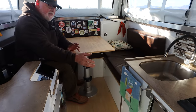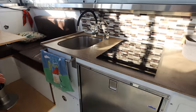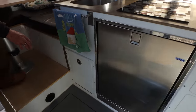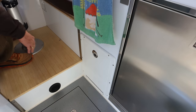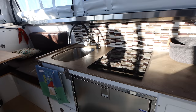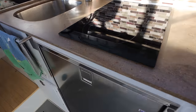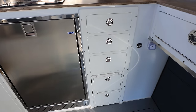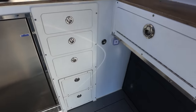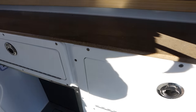Coming around, we have the sink arrangement. There's a trash drawer that pulls out, an induction two-burner stovetop, a 130-liter refrigerator, and storage in drawers and short storage compartments underneath.